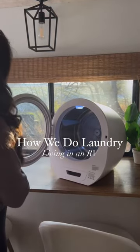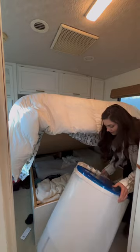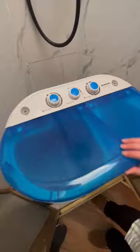You're going to want to add this to your Christmas list. We've been living on the road all year long and didn't go to a single laundromat. We wanted to save some money, so we bought our own portable washing machine.